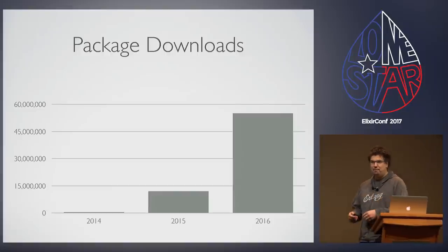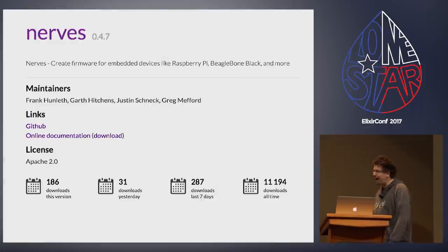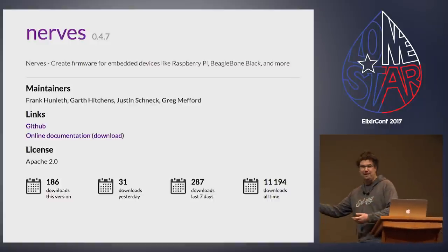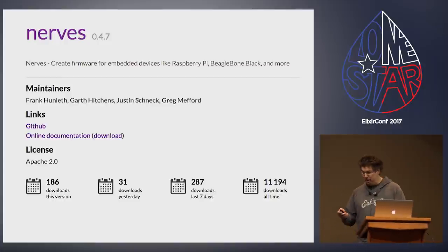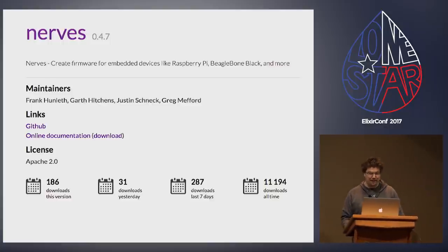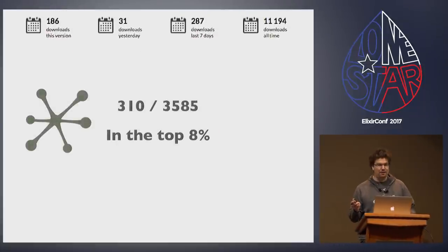The NERVS project just started getting a lot of great leverage. When I asked Eric from Hex how many downloads the NERVS project had last year at this time, he said there wasn't a NERVS package last year at this time. So this is one of my fun little statistic brag slides. We've crossed over the 10,000 downloads mark for the package in less than a year, which puts us at the 310th package for downloads — in the top 8%.